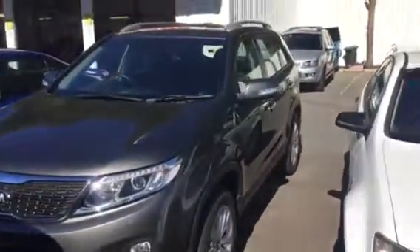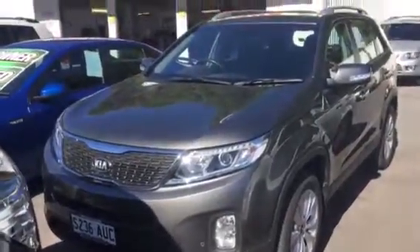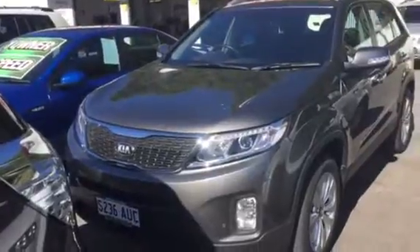Hey Jonathan, Matt here. So here's the SLI — this is exactly how it's arrived. It's absolutely immaculate. I know you're very fussy with your cars, but this car is very, very tidy.